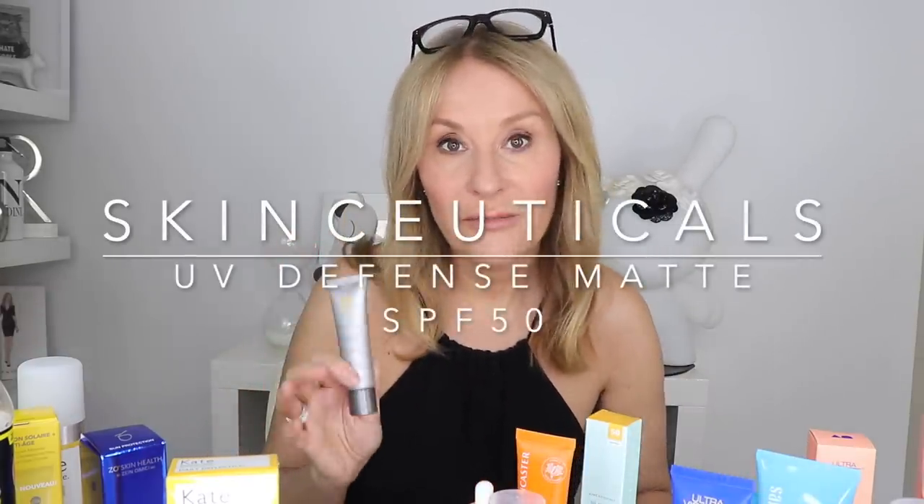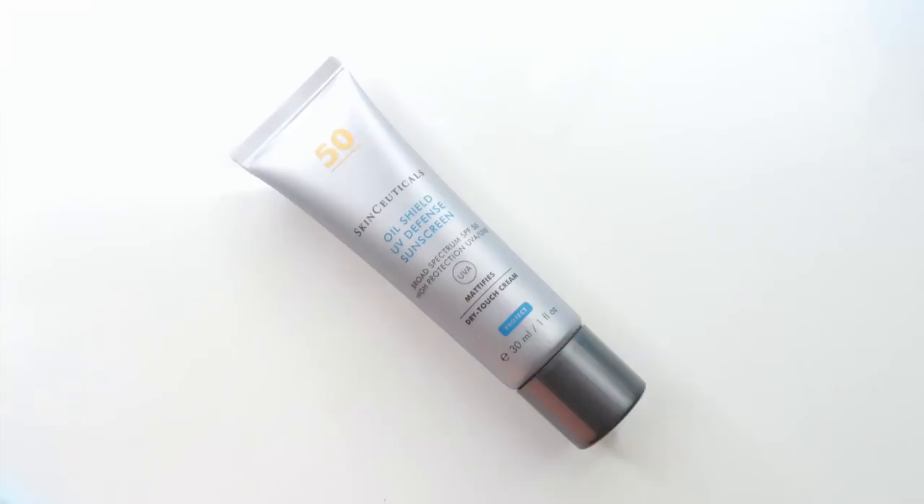All of those products are amazing — Garnier are basically smashing it out of the park when it comes to SPFs. Go on counter if you can and look at them, but go online and snap them up now. In terms of lightweight products, my all-time favourite comes from the same stable.